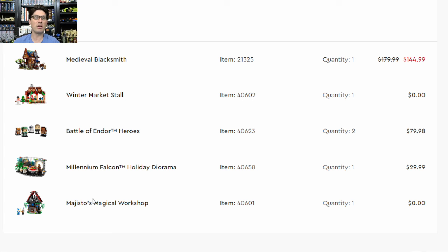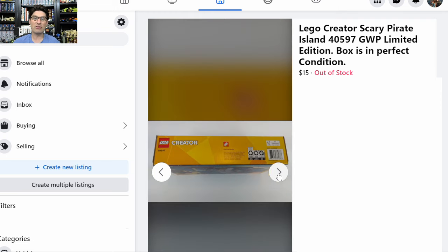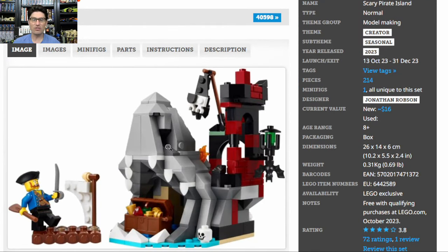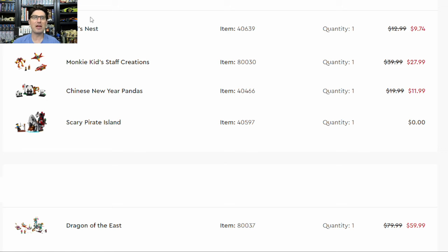A tiny GWP that was kind of a bust — this is the second one I've sold, both locally at $15. This is the Creator Scary Pirate Island 40597. All the pictures show nice box art. Even though the set wasn't overly popular, I actually kind of like it: it's simple but cool — a shark mouth rock formation, a little structure in the back, a cool bat, a little treasure, and a good pirate minifigure. Brickset says $16; I sold it for $15. Here's the order I put in: a bird's nest set at $10, one Monkey Kid Staff Creations, one Chinese New Year Panda, and one Monkey Kid Dragon of the East — about $110 total, getting $15 back. Not too bad for a GWP that wasn't that substantial.